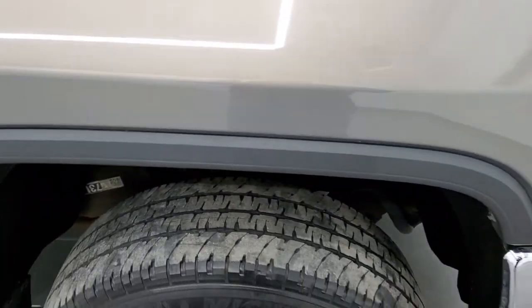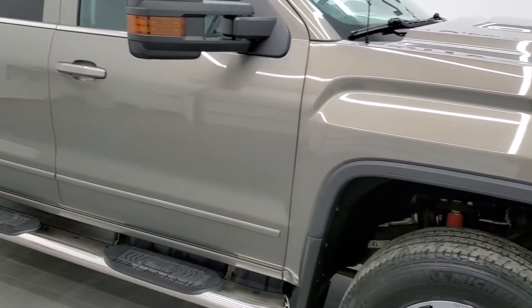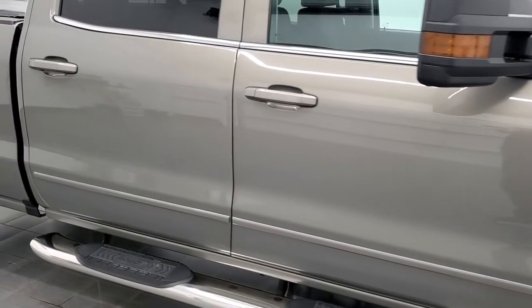I want to show you this color — it's called Pepperdust Metallic. It's got a lot of metal flake in it. When the sun hits it you can see just how shiny and reflective it is. It's really a cool color. And as you go down this side of the truck, take note of how clean the body is, how reflective and mirror-like that paint is.